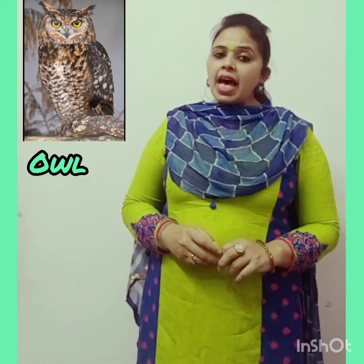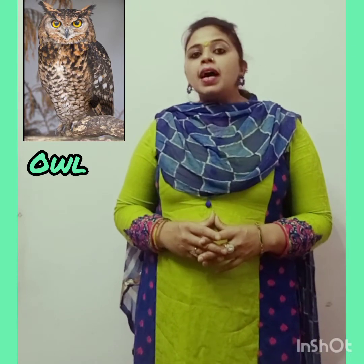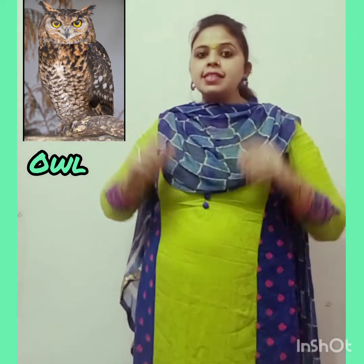Next is Owl. Owls have powerful talons which help them catch and kill prey. Owls have large eyes and a flat face. Owls can turn their head as much as 270 degrees.